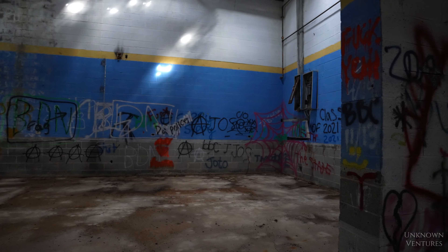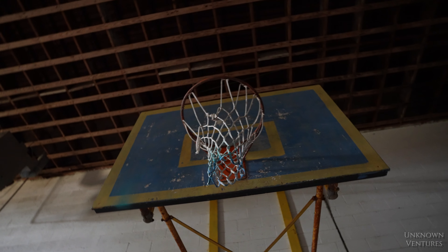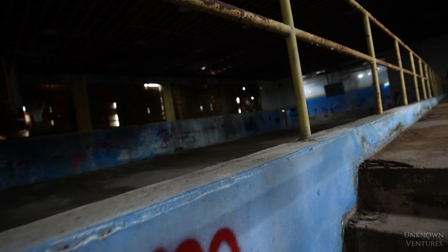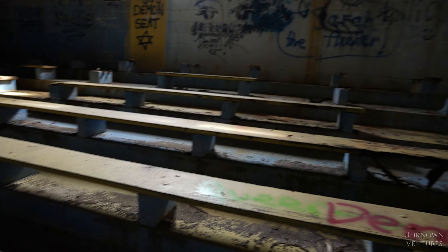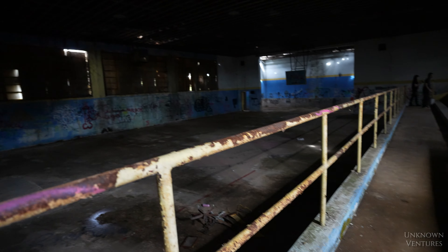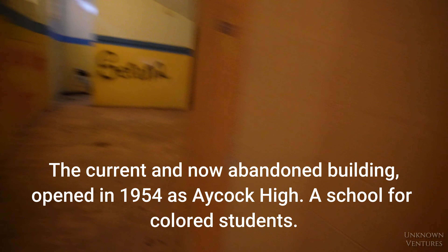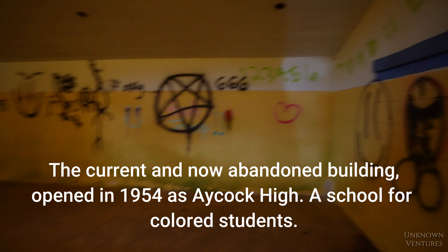I might as well knock out the dark spots first. Oh man, it's the gym! That's some good artwork — I think that's from the school. Whoa, another abandoned gym. Look at this one. This place is awesome.